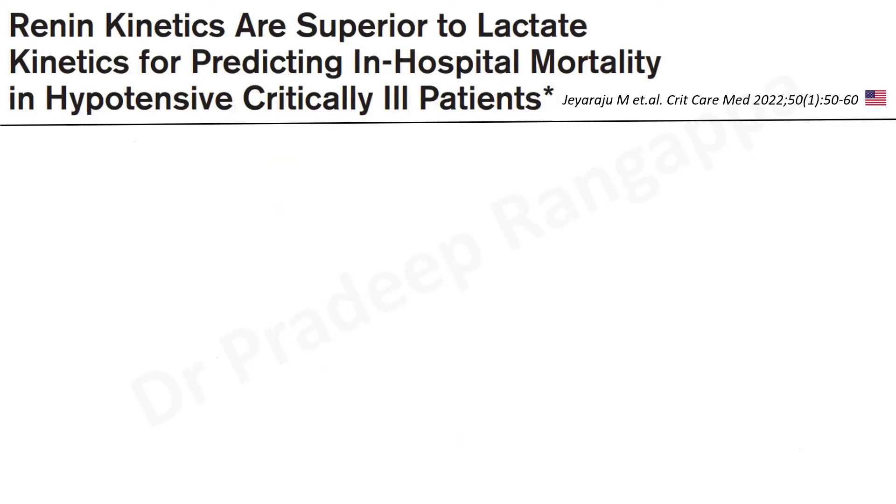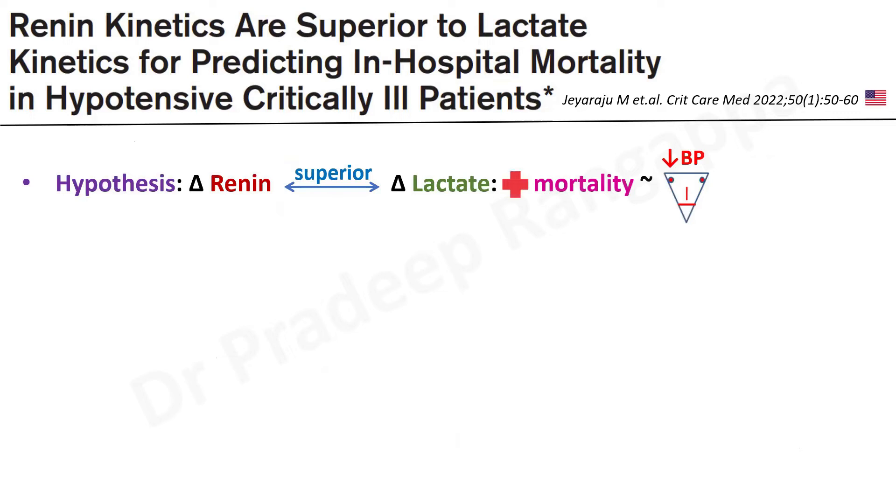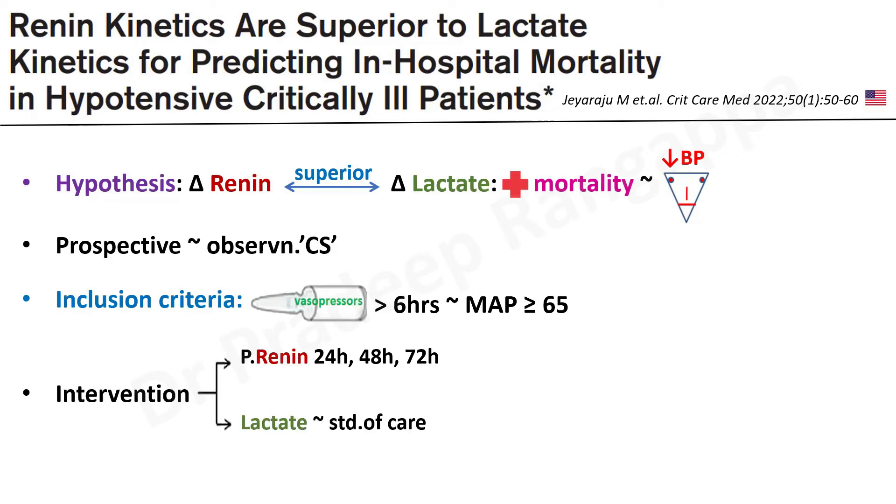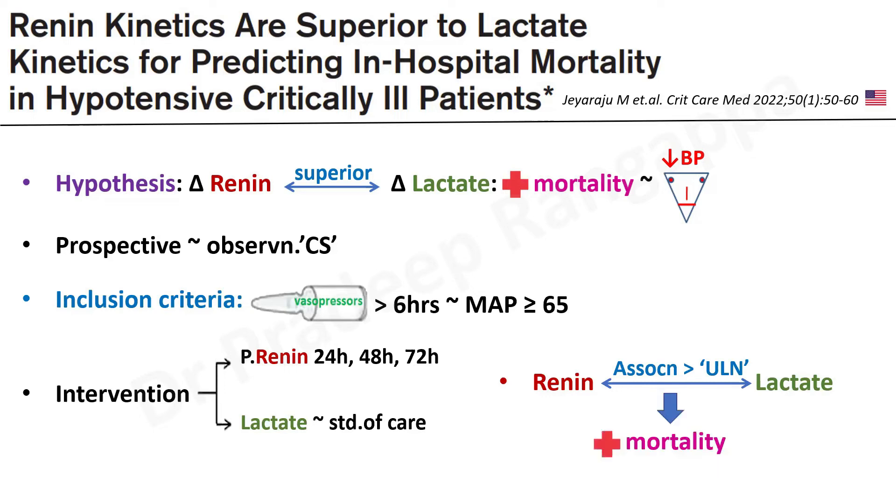Now, quickly — a very interesting study: renin kinetics are superior to lactate kinetics in hypotensive critically ill patients, published in 2022. The hypothesis was that the change in renin is superior to the change in lactate in predicting hospital mortality in septic shock or hypotensive patients. We know worsening lactate despite resuscitation portends poor prognosis, but the authors hypothesized that change in renin may be more superior. This was a prospective observational cohort study including shock patients on vasopressors for more than six hours to maintain MAP above 65. Plasma renin levels were measured at 24, 48, and 72 hours, while lactate was measured as standard of care.